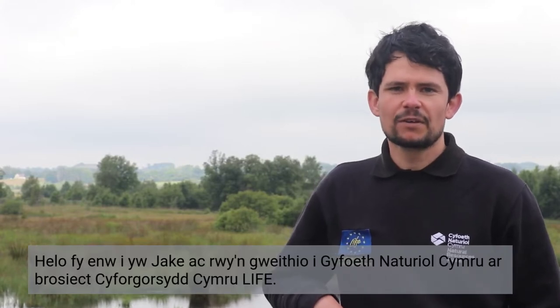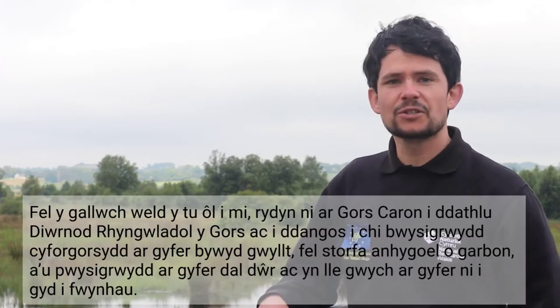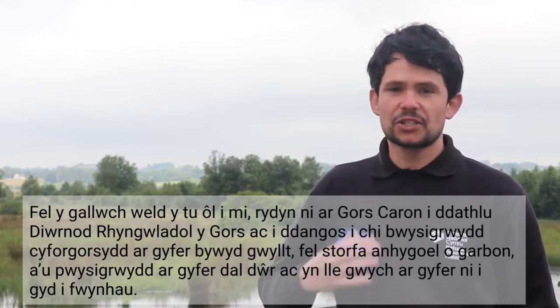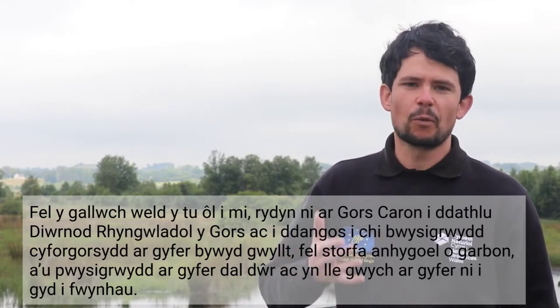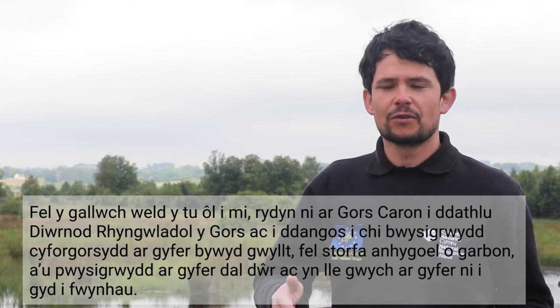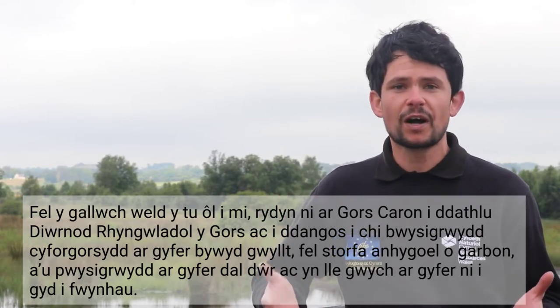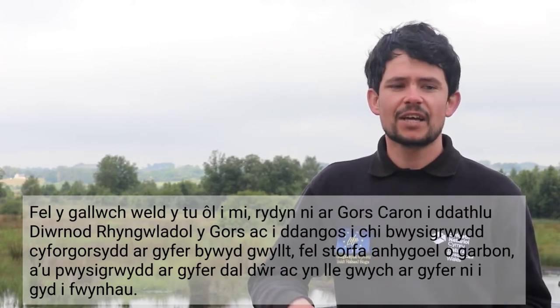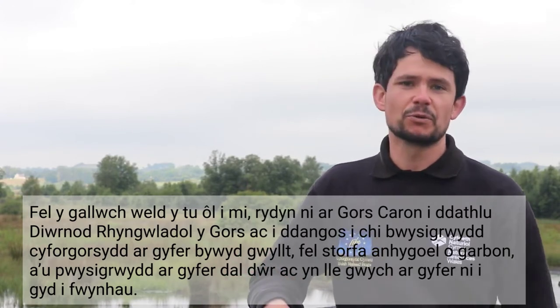Hello, my name's Jake. I work for Natural Resources Wales on the Life of Welsh Raised Bogs Project. As you can see behind me, we're here at Cors Caron Bog to celebrate International Bog Day and to show you the importance of bogs for wildlife and habitats, for bogs as an incredible store of carbon, for their water retention properties and as a fantastic landscaping place for us all to enjoy.